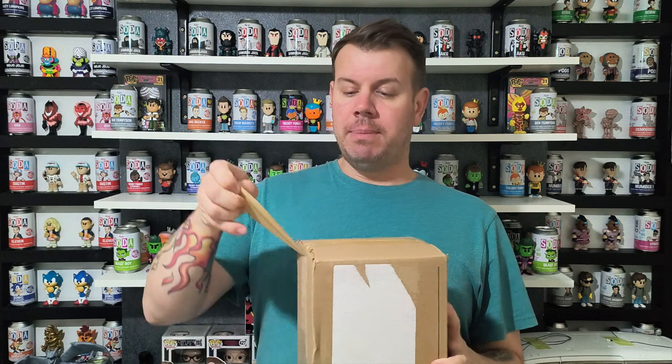We also went for the Teen Titans Go, so we have redeemed those and we've got all of those coming. I did pick up a couple of the Adventure Time packs as well, but I'm not going too crazy on that yet.